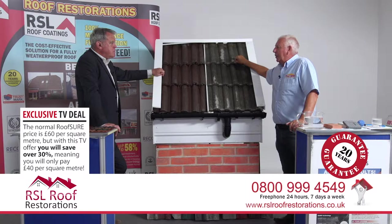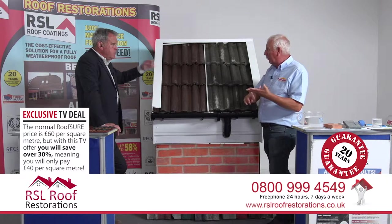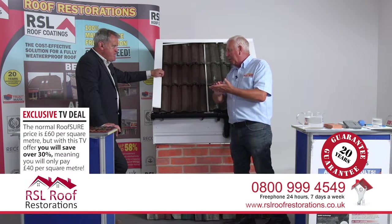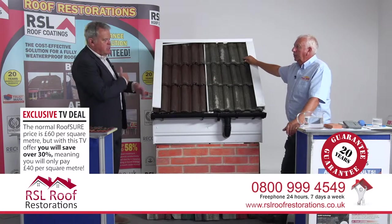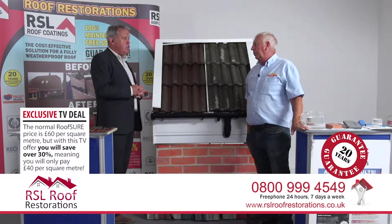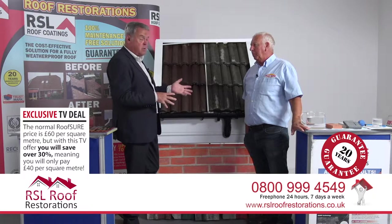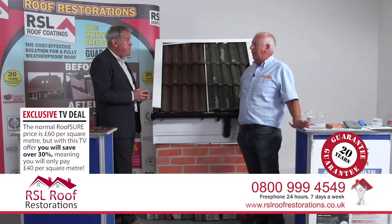Generally the job takes a couple of days. The first day covers remedial work: fixing broken slates and tiles, spot pointing, checking around the chimney. Every job has its own specifics. Then, weather permitting, they do the exterior coating. Pricing depends on the size and state of the roof. Roof Shore / RSL Coatings are a very competitive company - they rarely lose jobs because they look after their customers. They've been in business 20 years, doing this product for 10, and they are a nationwide company.